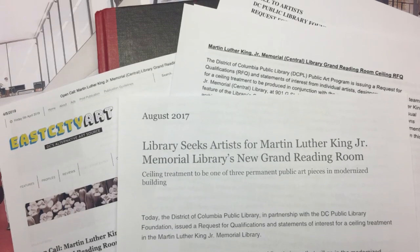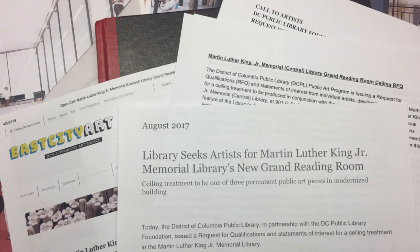The library partnered with the DC Public Library Foundation to select an artist. The library is thrilled to be collaborating with artist Zenobia Bailey.